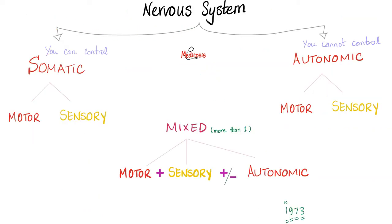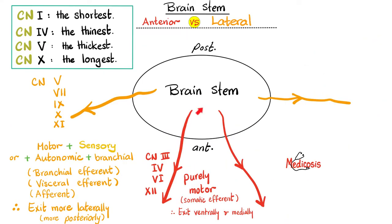Is the hypoglossal nerve somatic or autonomic? It is only somatic. Is it somatic motor or somatic sensory? It is only somatic motor — purely somatic motor. And because it is purely somatic motor, it will exit the brain stem anteromedially, very close to the midline. But if it was not purely somatic motor — if it was mixed, with motor and sensory and autonomic components — it would not leave anteromedially; it would leave laterally, sometimes even posterolaterally.